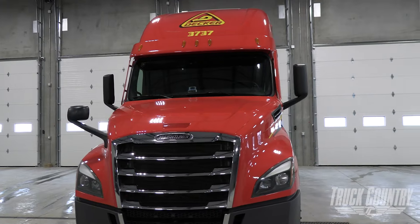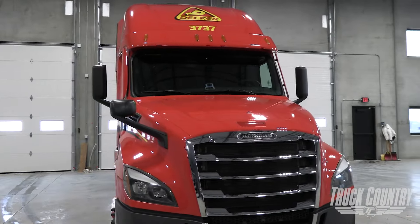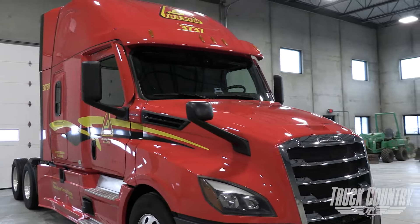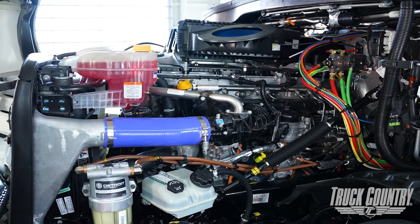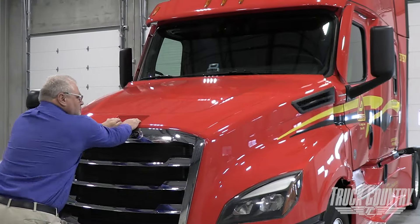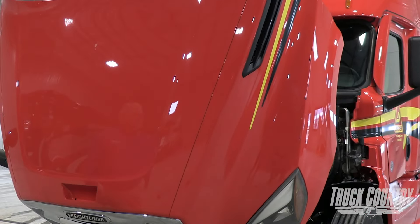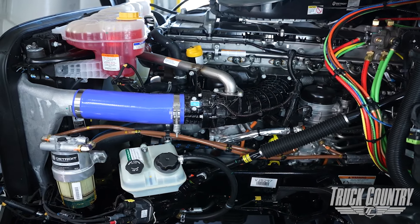Hello and congratulations on receiving your new Freightliner Cascadia tractor. Please allow us to help familiarize you with the features and operations. Your new Cascadia comes equipped with a Detroit Diesel DD15 engine paired up with the DT12 12-speed automated transmission. Everyone knows we must complete a proper pre-trip before hitting the road. Follow me as we highlight the key points and important differences from your previous equipment.